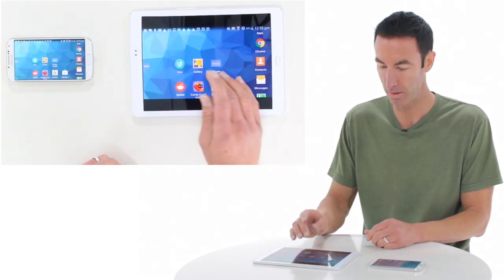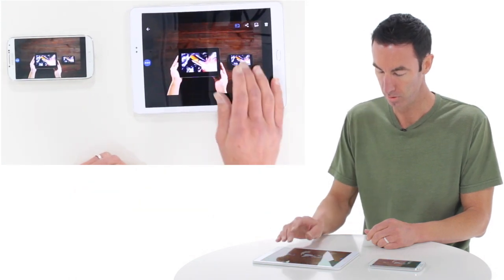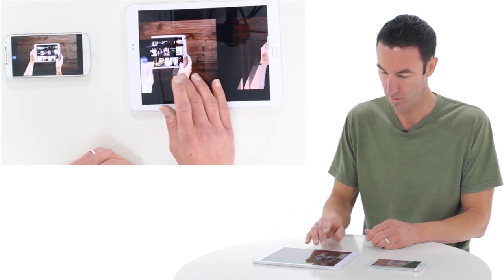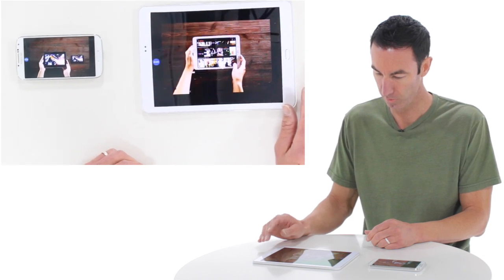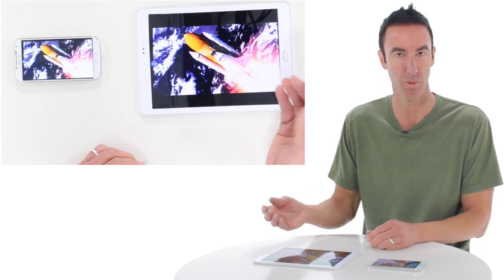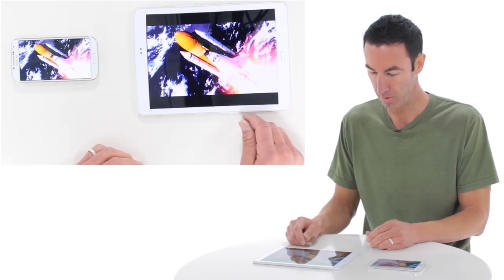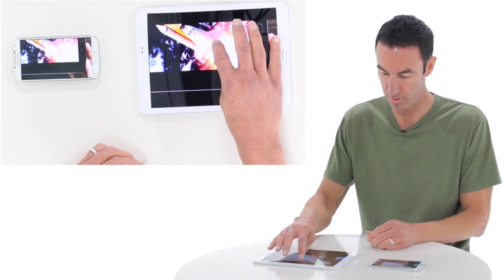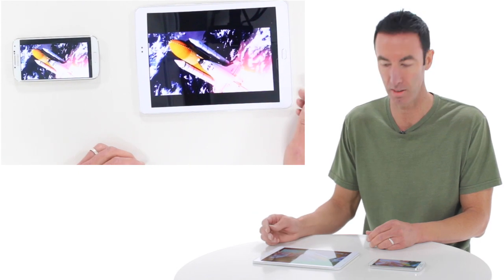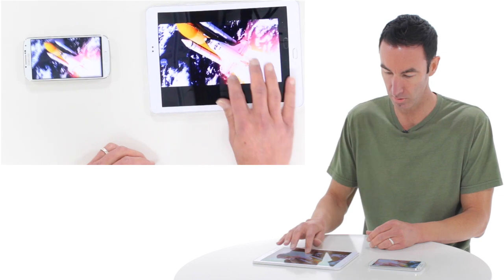I can go into my photo gallery and look at all my photos. I can zoom in and get great detail in the photos if I want. This particular one is of the NASA rocket launch. I can scroll around, look at the turbo boosters, look at the different tanks, look at all the features of the shuttle in great detail.